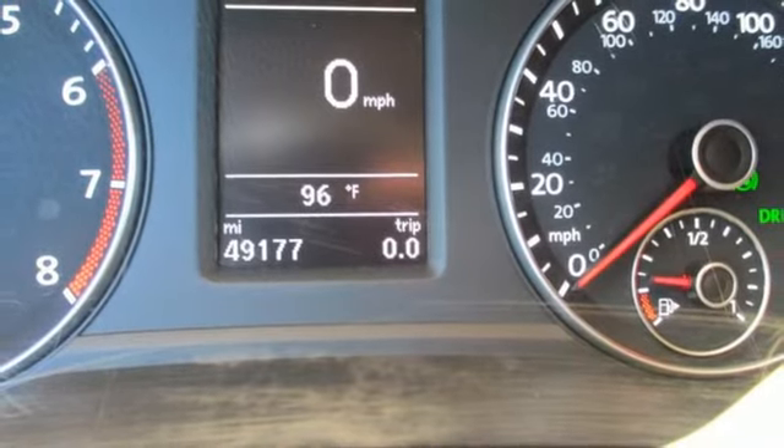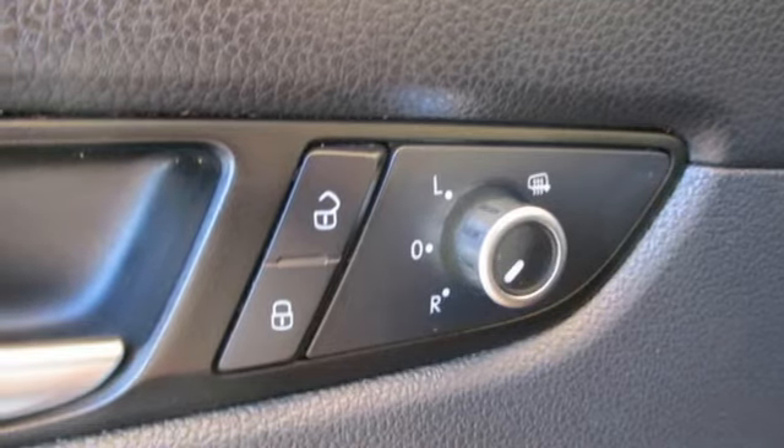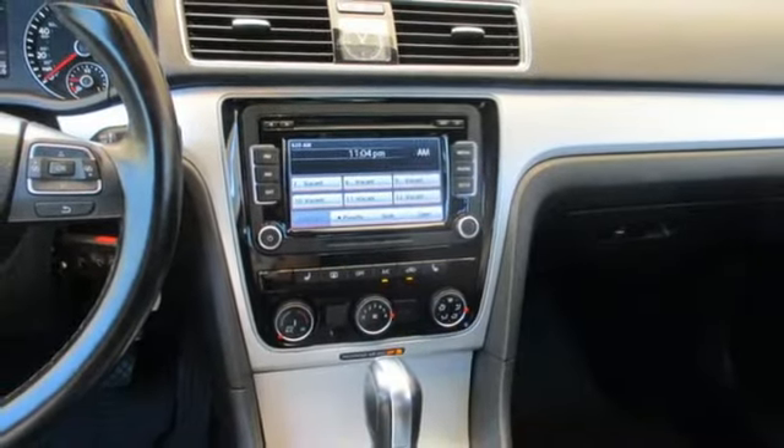Leather steering wheel. I-5 engine. Power sliding and tilting sunroof. Gas pressurized shocks and streaming audio. Volkswagen — performance you'd expect with the precision of German engineering.